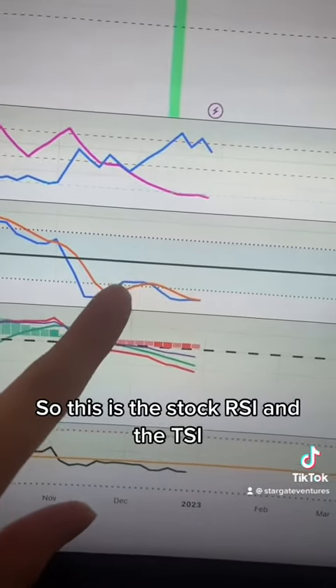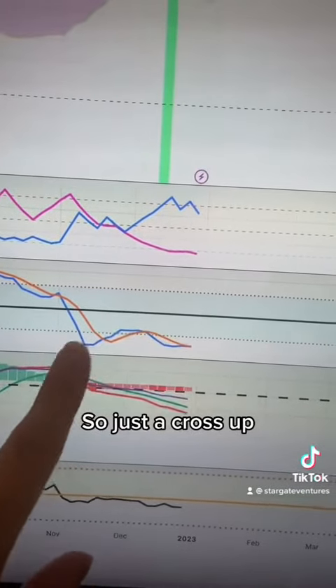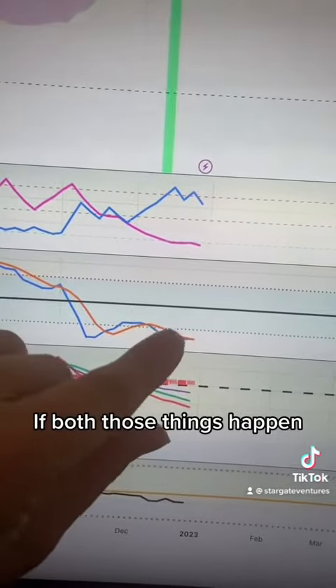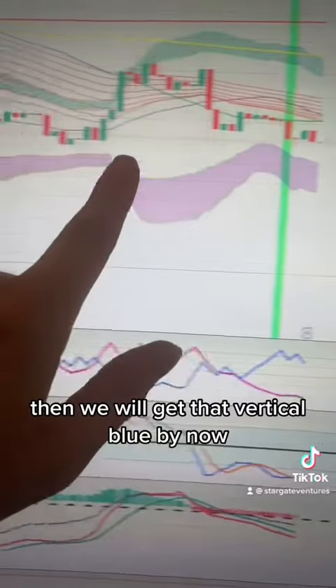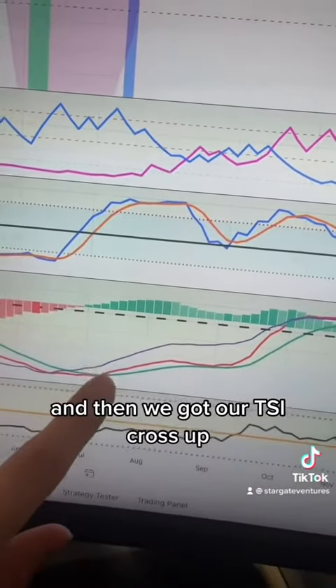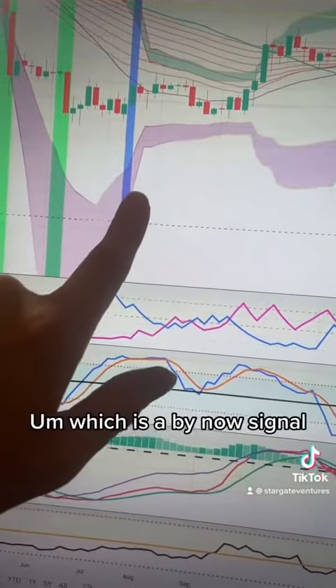This is the Stoch RSI and the TSI. Once we see a cross up on the Stoch RSI and a cross up on the TSI, and both of those things happen, then we will get that vertical blue 'buy now' — just like back here, where the Stoch RSI crossed up and then we got the TSI cross up, and that gave it the blue light, which is the 'buy now' signal.